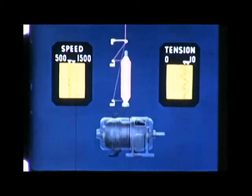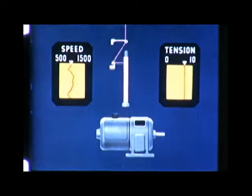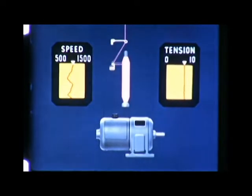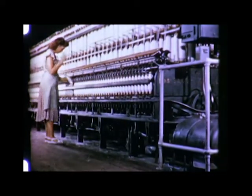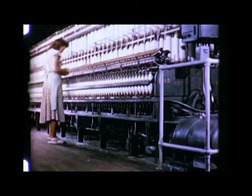But with the new adjustable speed control, note how tension is constantly kept at its ideal maximum, and the machine always runs at the maximum safe speed for each phase of the spinning operation. With this device, spinning frames already in service can deliver more yarn per day at less cost.